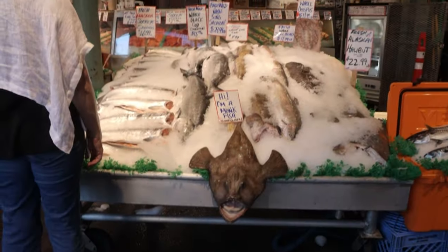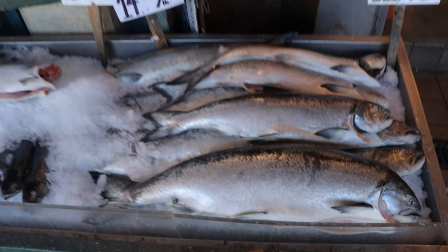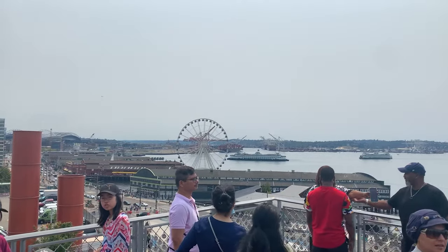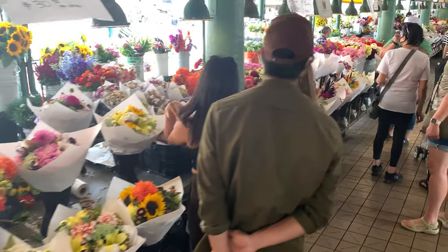Hi everybody, my name is Stephanie. My daughter and I are getting out of the kitchen today and we are going to take you all to one of my favorite places in all of Seattle, Pike Place Market. Pike Place Market is most famous for the fish market located right at the front entrance, and also the very first Starbucks is here too. But there is so much more to see and do and eat, and since I am a baker, I am going to take you to some of my favorite bakeries located within the market. I cannot wait to show you this, so let's get going.